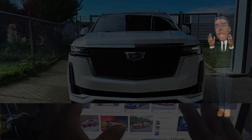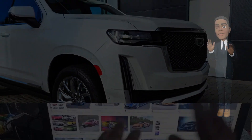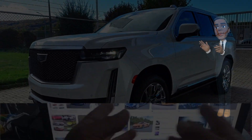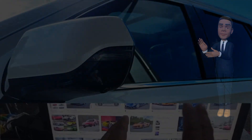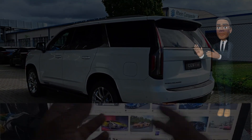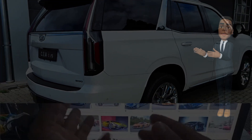Redefining Luxury and Innovation: The 2024 Cadillac Escalade. As a flagship model in the Cadillac lineup, the Escalade has long been synonymous with luxury, style, and technological innovation. The highly anticipated 2024 Cadillac Escalade is set to continue this legacy, promising a bold evolution in design, performance, and cutting-edge features. In this article, we delve into the details of the 2024 Cadillac Escalade, exploring the elements that make it a standout presence in the luxury SUV segment.